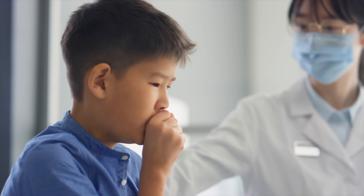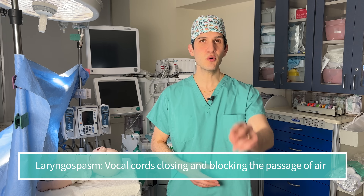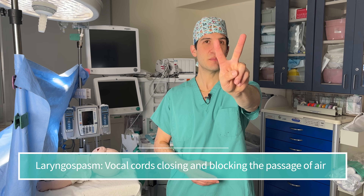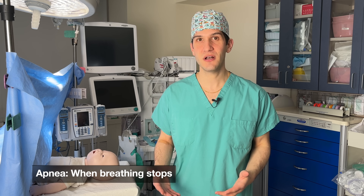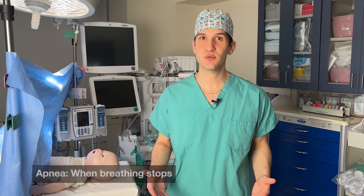In pediatric anesthesiology, one of the risk factors for an airway emergency is a respiratory infection in the last two to three weeks. That's associated with an increased risk of laryngospasm, where the vocal cords end up closing, making it impossible for air to get into the patient's lungs. Because pediatric patients generally can't tolerate apnea for very long, this can quickly lead to a decreasing heart rate and even cardiac arrest. For this reason, pediatric anesthesiologists tend to postpone surgeries if there's been a recent respiratory illness, unless it's an urgent or emergent surgery where postponing would cause a significant problem.